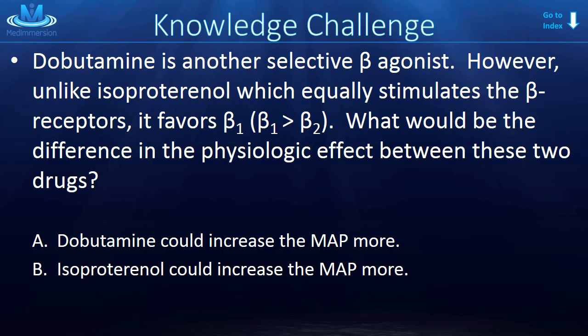Dobutamine is another selective beta agonist. However, unlike isoproterenol — which equally stimulates both beta receptors — dobutamine favors beta-1 over beta-2. So what is the difference in physiologic effect? Would dobutamine or isoproterenol increase mean arterial pressure more? The correct answer is dobutamine, because it stimulates the beta-2 receptor less. Beta-2 dilates things peripherally — blood vessels in skeletal muscle and in the heart. You could argue isoproterenol might be safer for someone with stenotic coronary vessels, since it helps dilate those while the heart is asked to perform more work due to beta-1 stimulation.